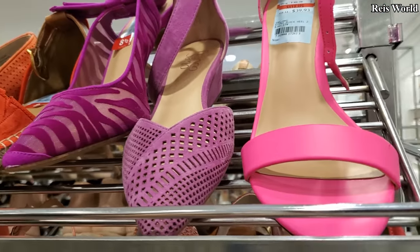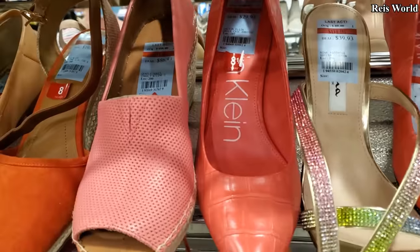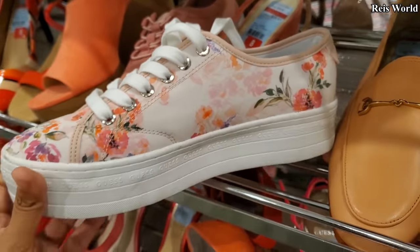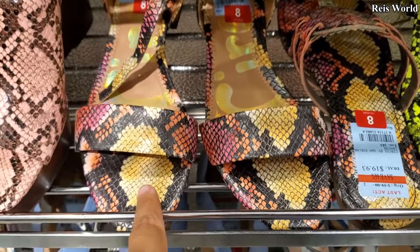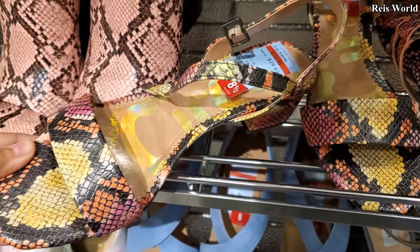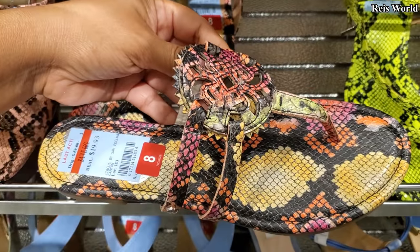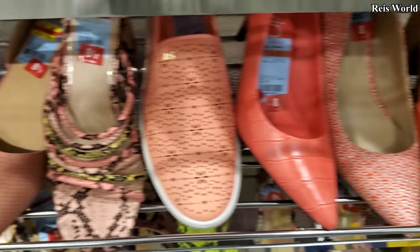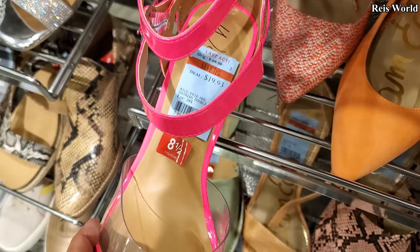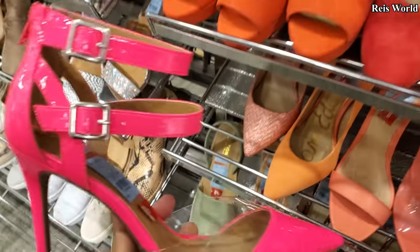Franco Sarto. More International Concept, $40. Calvin Klein, $29. A Guess for $20 now. $20, Sam Edelman. And more Sam, this one's $20. Look at this hot pink one — let me pull it out. Wild Pear, for $20. Very hot pink — double ankle buckle, love that, love the clear on the toe.